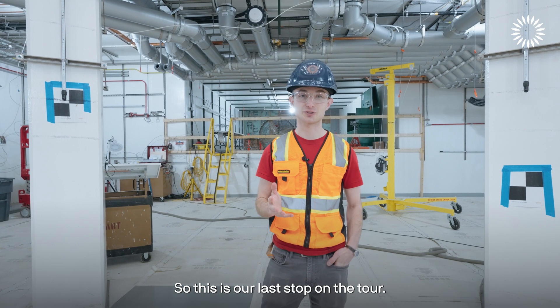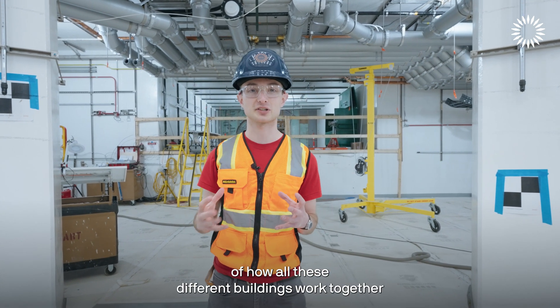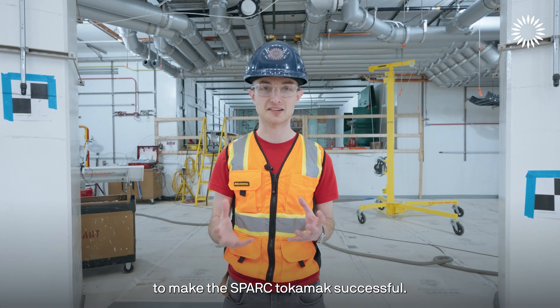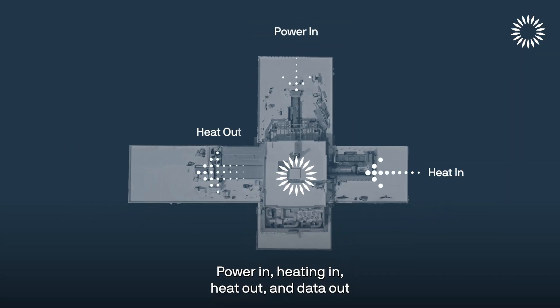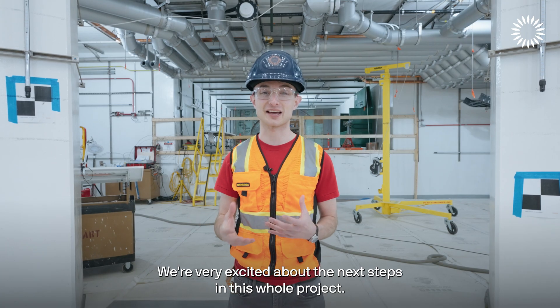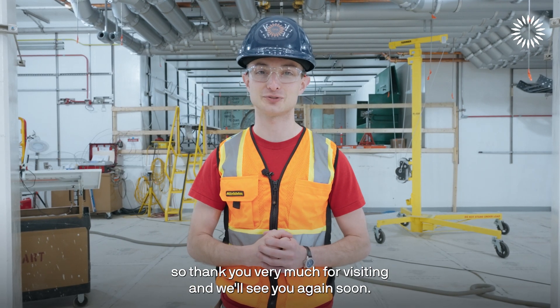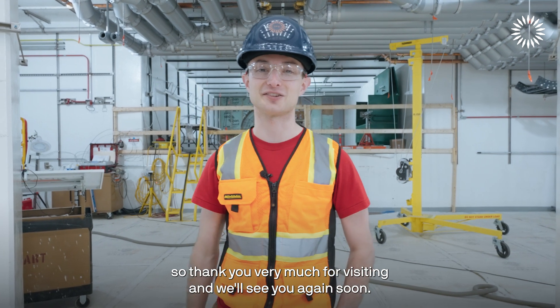This is our last stop on the tour. Hopefully now you have a better sense of how all these different buildings work together to make the SPARK tokamak successful — power in, heating in, heat out, and data out is how we'll run this whole thing together. We're very excited about the next steps: equipment is coming in and the tokamak will start coming together soon. Thank you very much for visiting and we'll see you again soon.